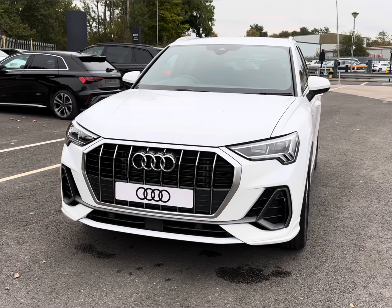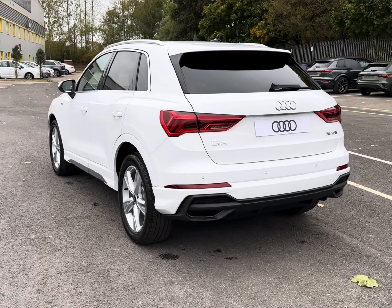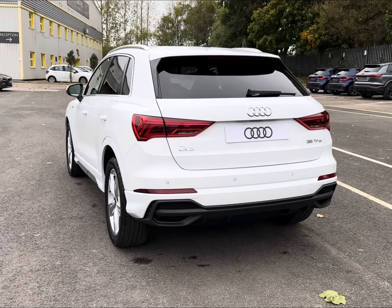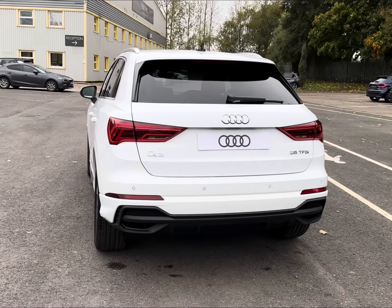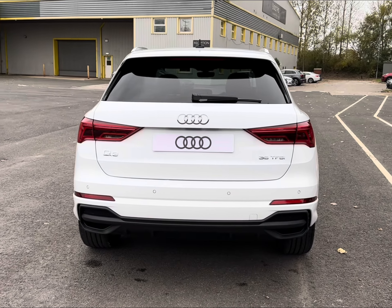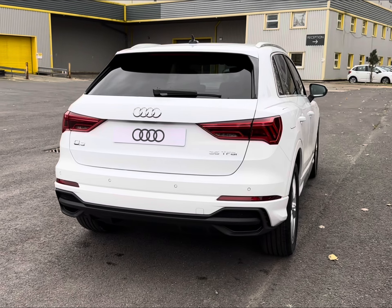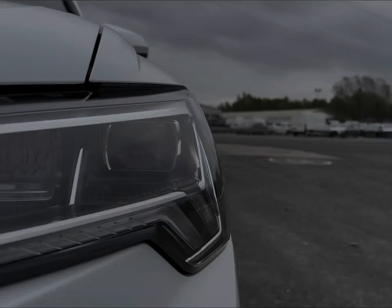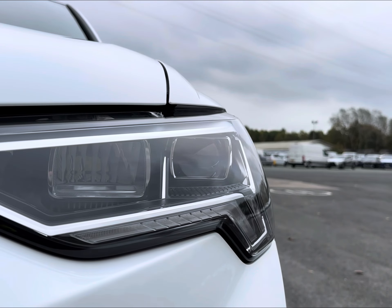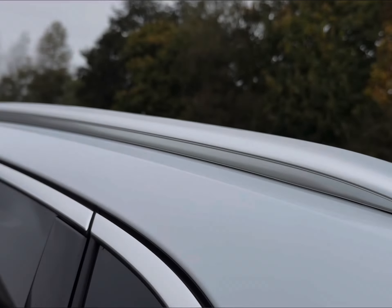Alongside housing your 1.5 TSI engine and efficient automatic transmission, it is the ideal spacious upgrade for a nippy city runaround. Packed with plenty of advanced features to help you out on the open road, including enhanced visibility with your automatic LED daytime running headlights. You do also have stylish 19-inch 5 twin-spoke alloys, sleek roof rails and parking sensors.